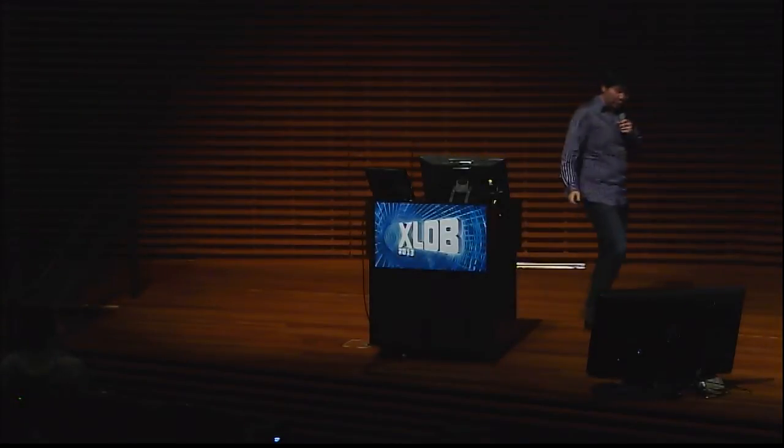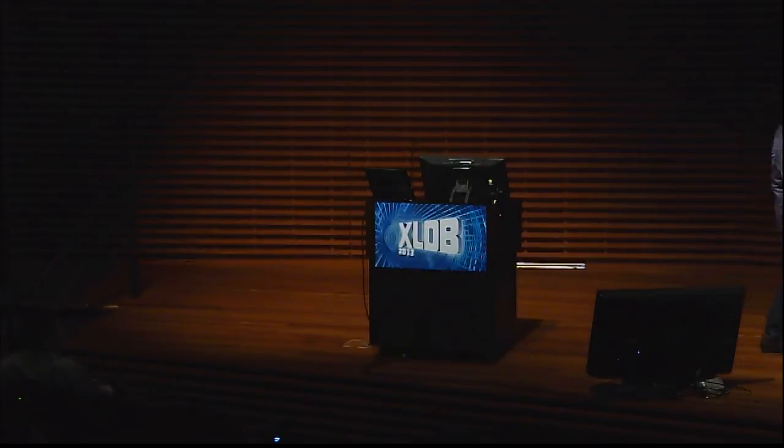Hello, everybody. My name is Yixu, and I work at NERSC in the Lawrence Berkeley National Lab. Today I'm going to share with you a little bit of our experience with SciDB on science data.